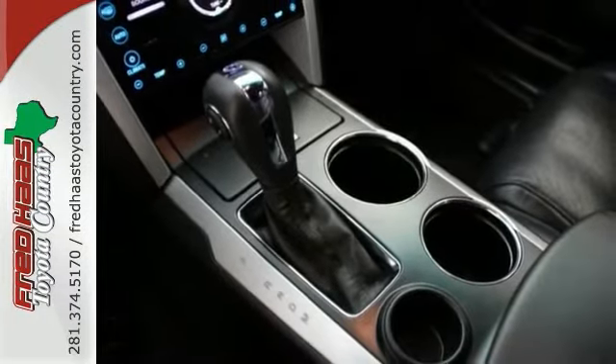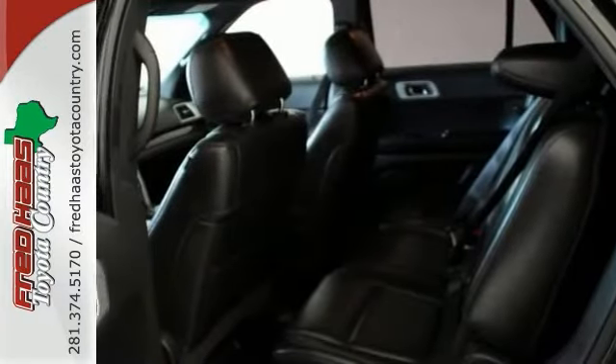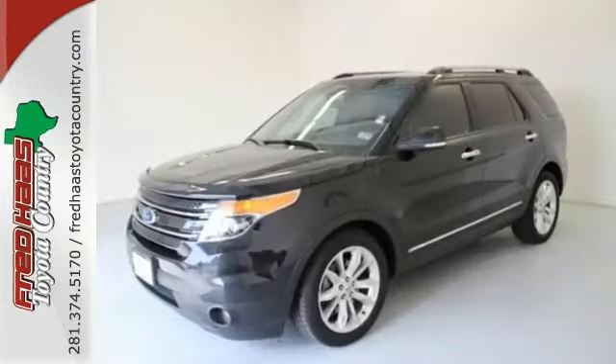It has a clean Carfax history too and a factory warranty, which makes it even more appealing. So what are you waiting for? Come on by and see it today.